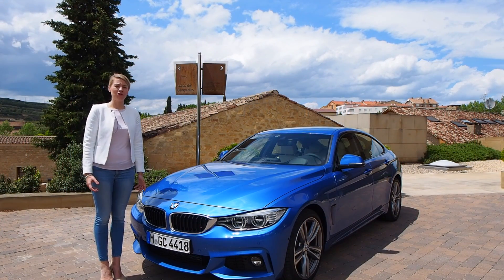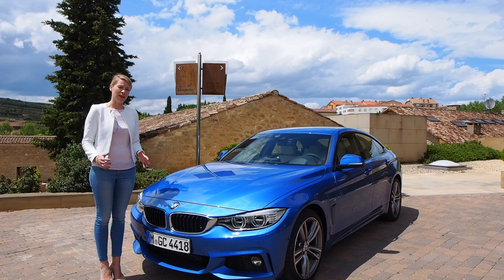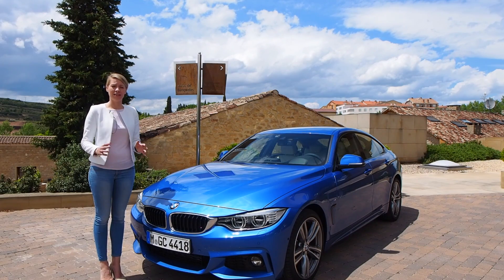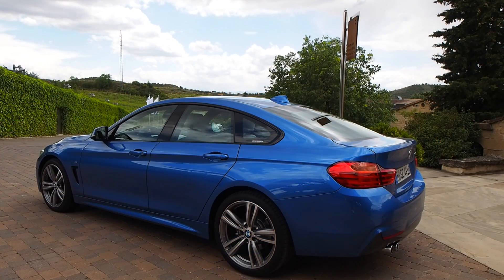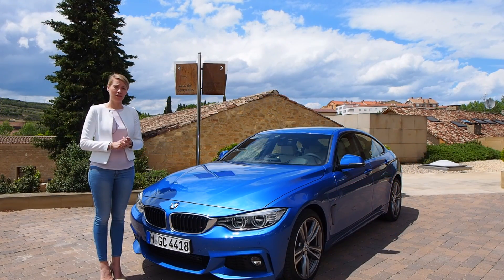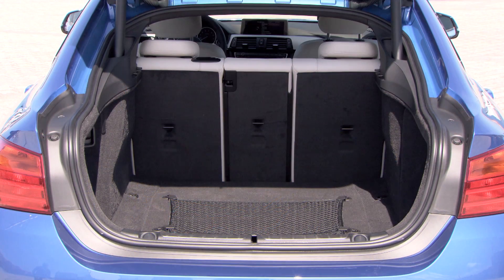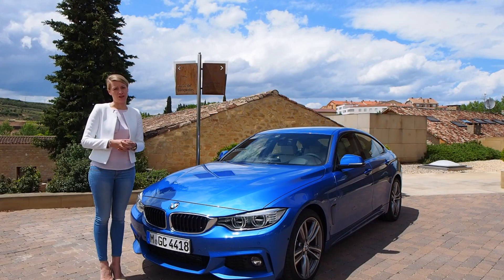The Grand Coupe differs from the coupé because it has two more doors and a big automatic tailgate. The proportions are equal, so we have the same wheelbase and the same length, but the coupé line is a little bit higher and stretched so we could gain a lot of space in the second seat row and in the back. We have a trunk volume of 480 litres, which can be extended to 1,300 litres when you fold the second seat row forward.